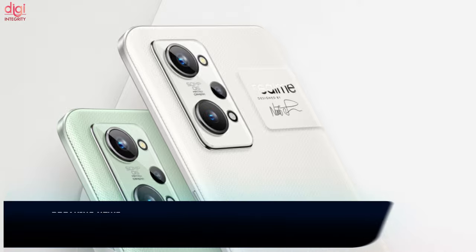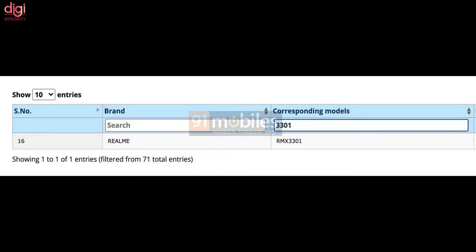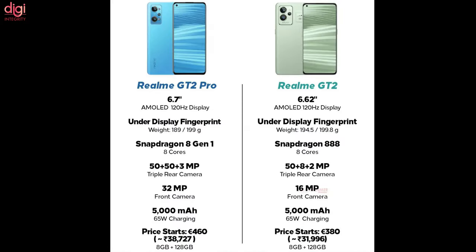Realme recently unveiled its Realme GT2 series in China. The Realme GT2 Pro has recently completed the Indian BIS certification process. This device is powered by a Snapdragon 8 Gen 1 processor and has 65W fast charging support.